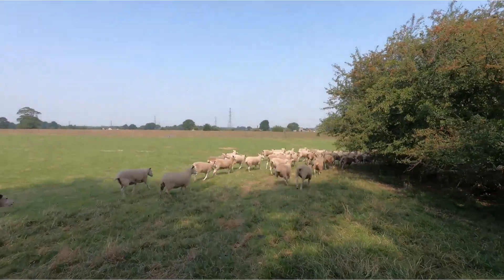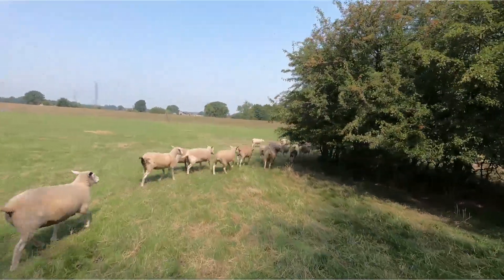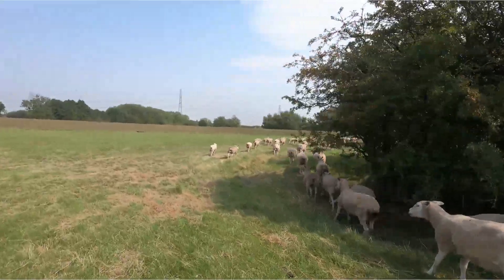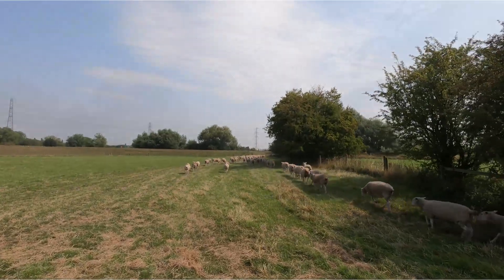We've just got to the ewes now and the plan is we're going to push them out of this field, up along the bund and to the handling system. As you can see they already know where they're going pretty much, so they'll run up there and along the bund.